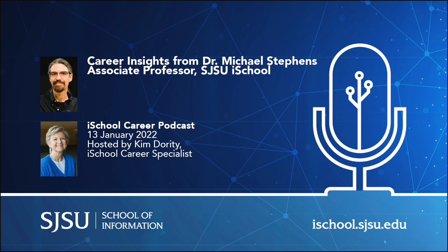I'm going to ask Dr. Stevens some questions, but I've also encouraged him to take us down any pathways that he feels are helpful for you to know about. So starting out, Dr. Stevens, first of all, thank you for joining us. I am happy to be with you today. Our first question: why do you feel this career pathway will continue to have relevance in multiple types of library or organizational settings?